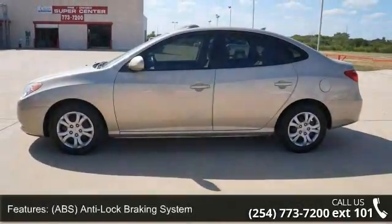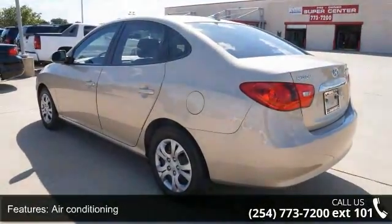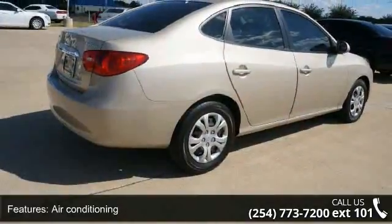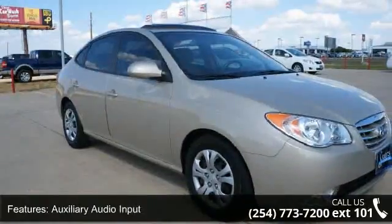ABS, Anti-Lock Braking System, Air Conditioning, AM FM Stereo Radio, Auxiliary Audio Input, Child Proof Lock, Clock, Cloth Upholstery, Compact Display and Console.